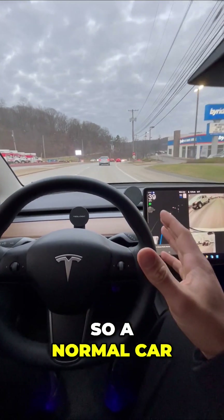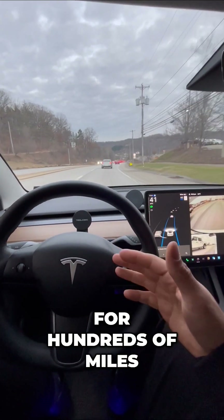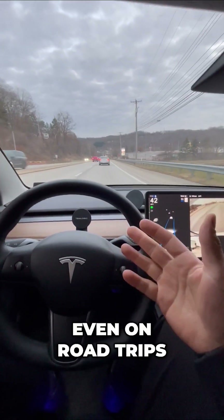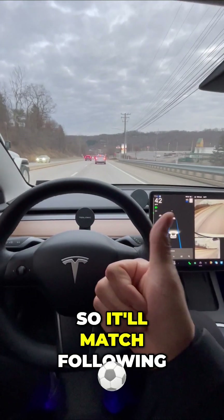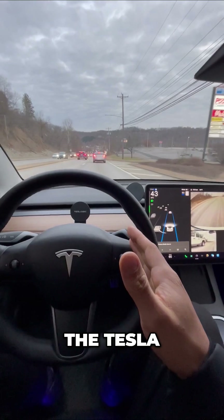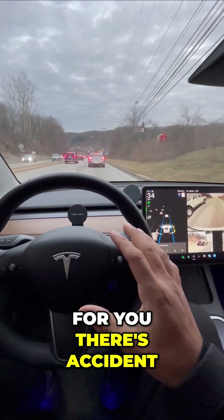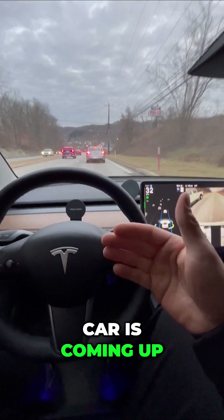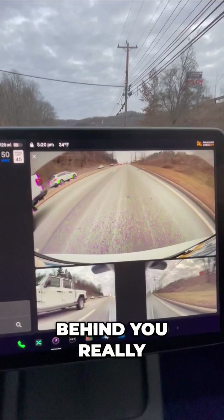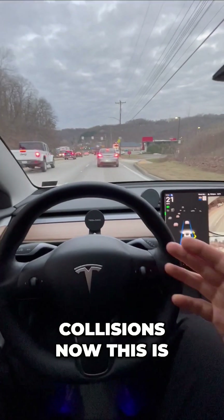A normal car can somewhat keep you in the lane, but this can go for hundreds of miles, even on road trips. It'll match following distance to a setting that you put in the Tesla, monitor your speed, and brake and accelerate for you. There's also accident avoidance — if a car is coming up behind you really quickly, your Tesla can actually accelerate to avoid collisions.